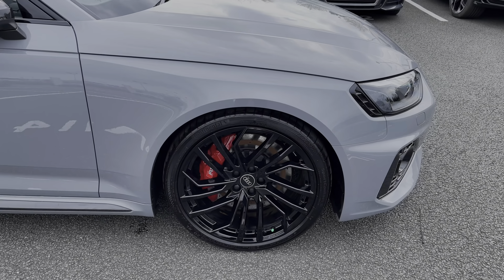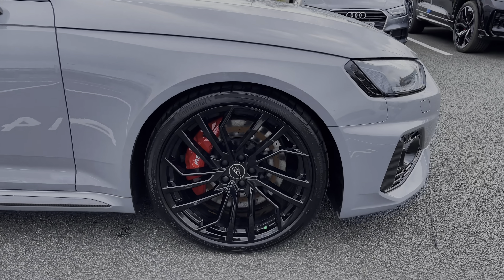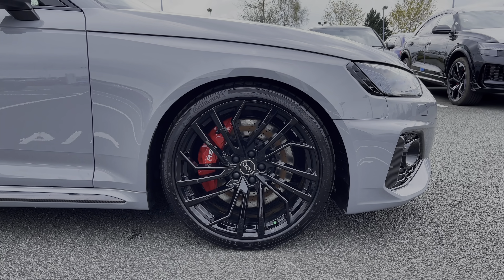Down the side of the vehicle we have this car's impressive 20 inch five segment spoke Evo style alloy wheels in the gloss black finish and with the red brake calipers.